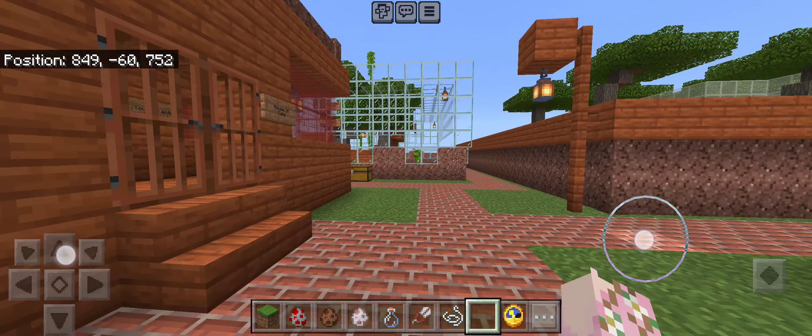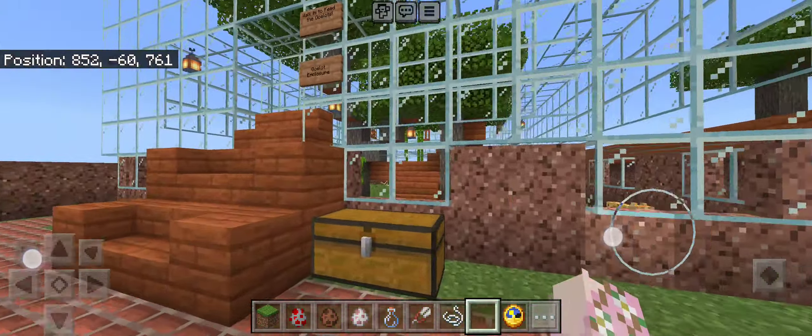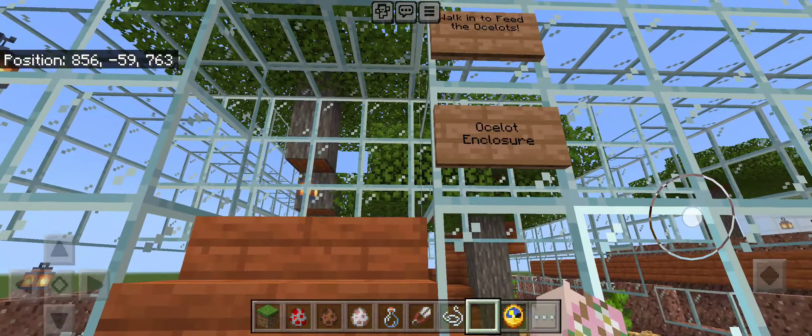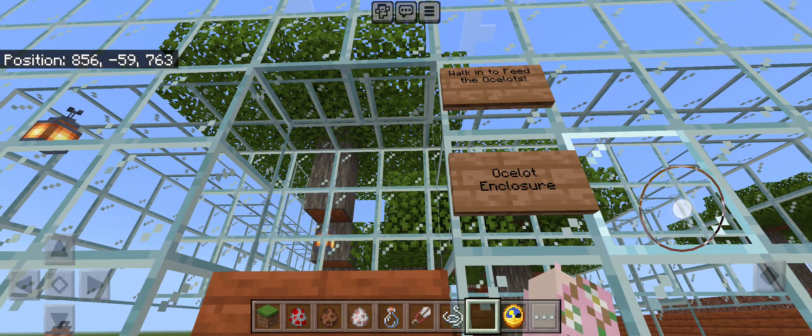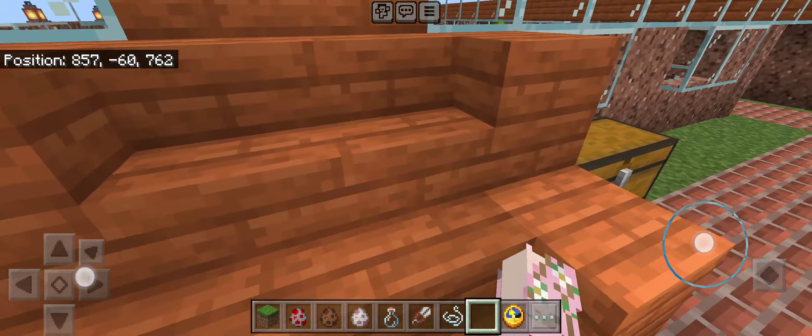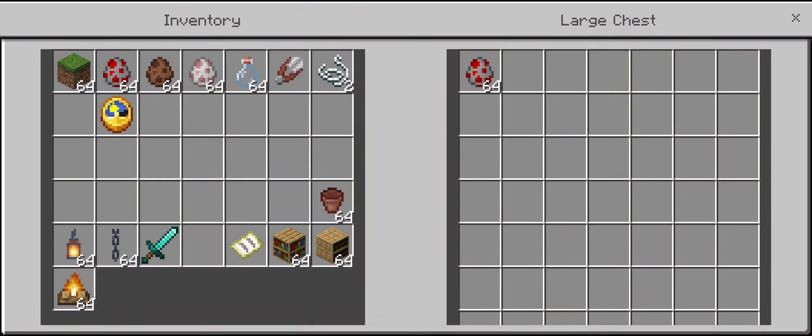Part one was the kitty enclosure. Part two is the ocelot enclosure. You can feed the ocelots — they only eat chicken. That is what's in this chest box.